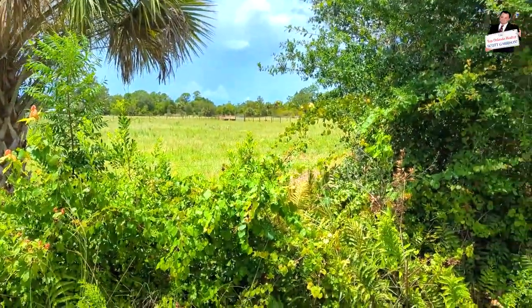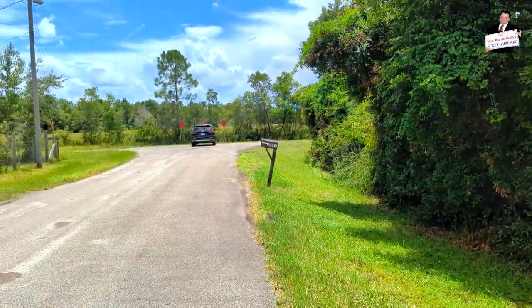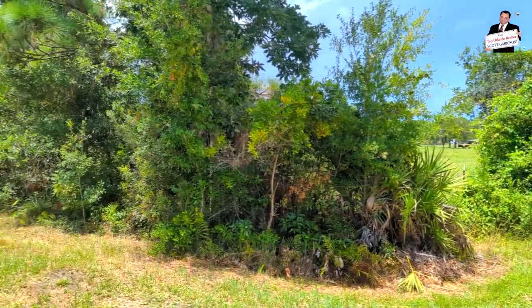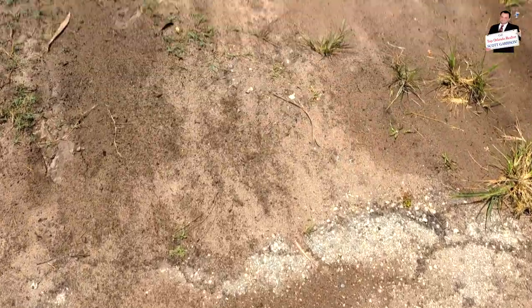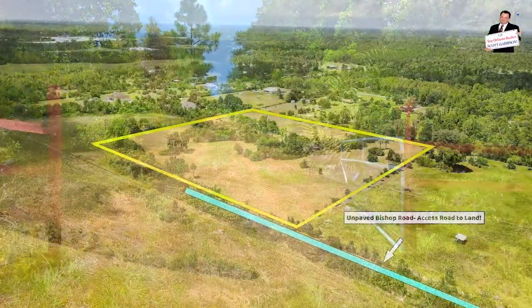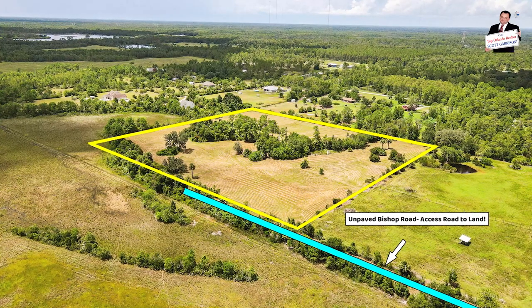This is beautiful Florida farmland — this is why people live out here. Uses for this land: farming obviously, any type of agricultural ranching, horses. That is where Roy Berry Road ends. Now what we're looking at here — the access road to this property — this is a platted Orange County road.